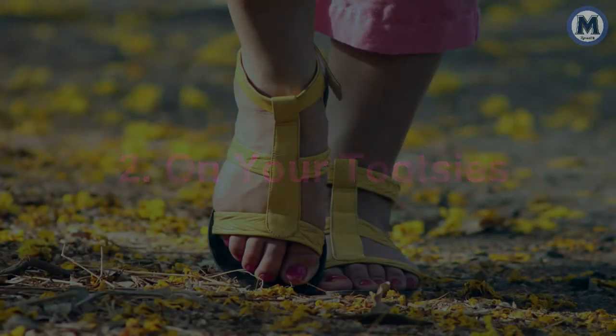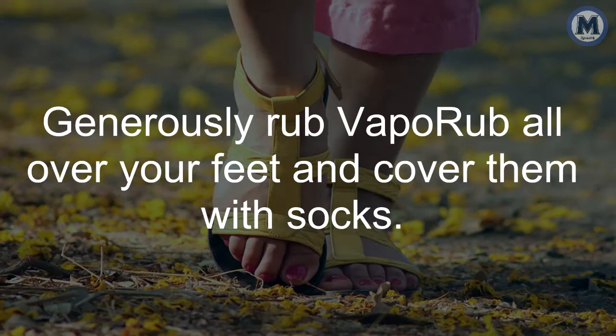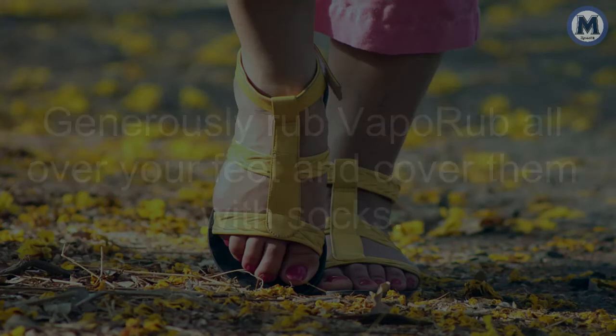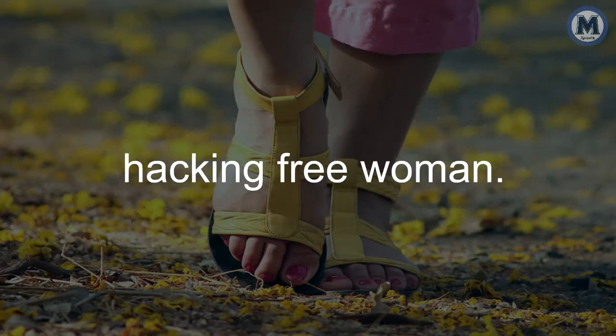2. On your tootsies. Applying Vicks to your feet provides nighttime cough relief. Generously rub VapoRub all over your feet and cover them with socks. Within moments your cough will subside, and in the morning you'll wake up a new, congestion-free person.